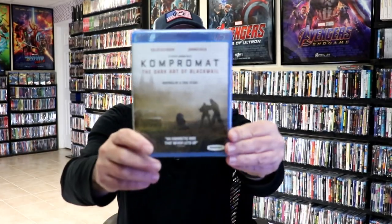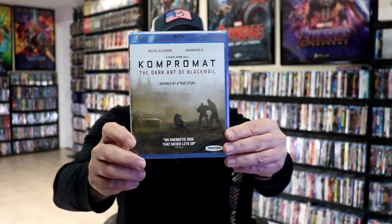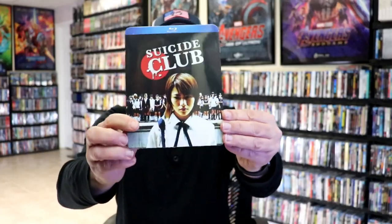I got Kompromat: The Dark Art of Blackmail. I got Suicide Club with a slip. I also got Sonic X — the Japanese version and the English version — the complete series, with slips.